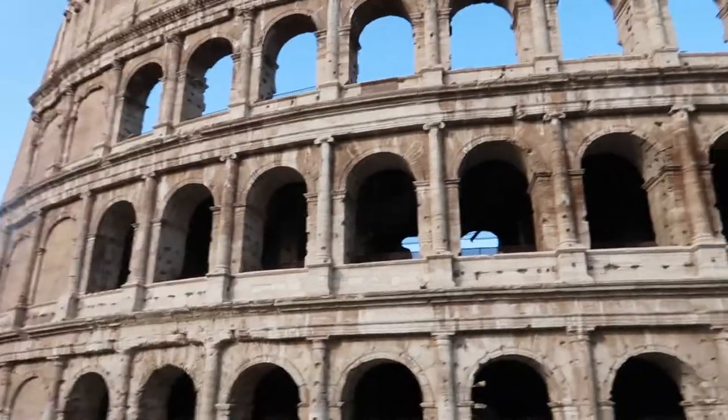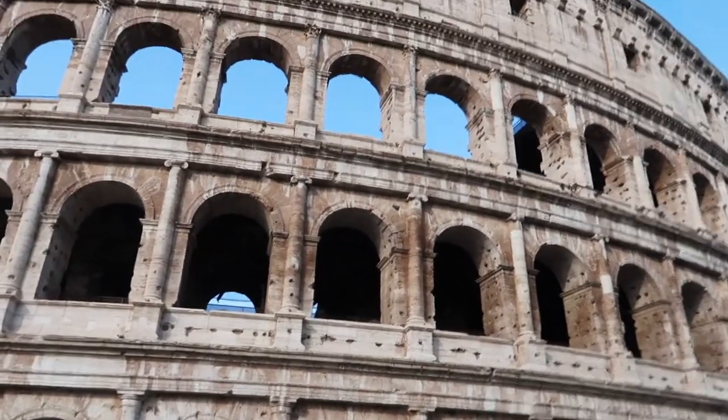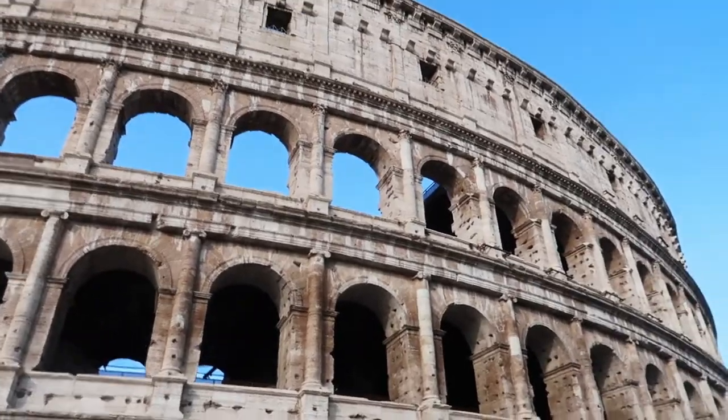We are at the Colosseum! We've just got off the bus and we're heading to our meetup point for our guided tour today of the Colosseum, and oh my god, we're buzzed.